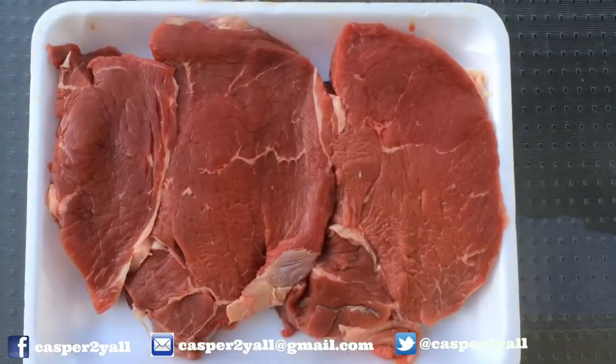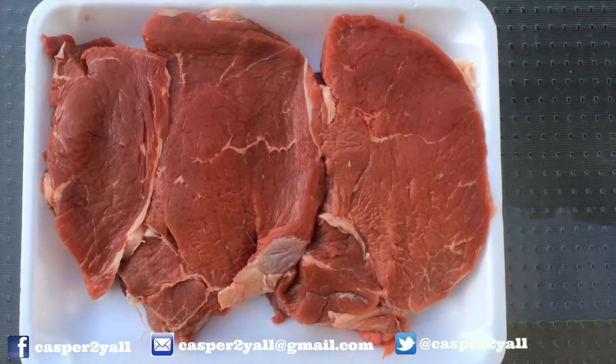Hey, what's up guys, it's barbecue time! I've got some new steaks and these look really good — check them out. Those are full of goodness right there. So I've been struggling to get the barbecue going and I'm an idiot.